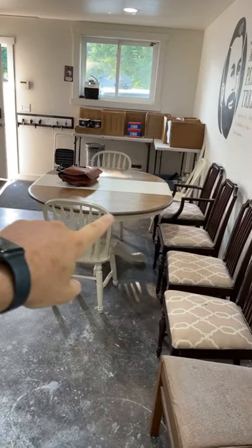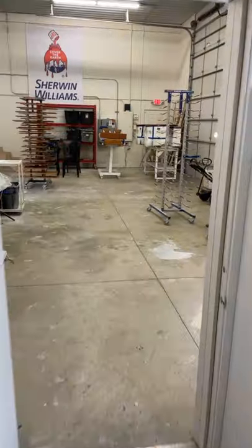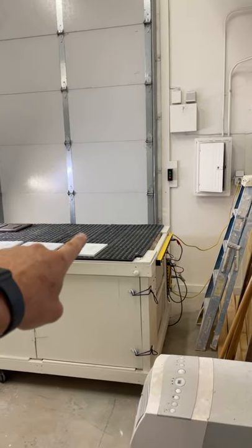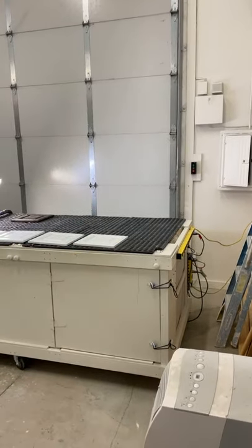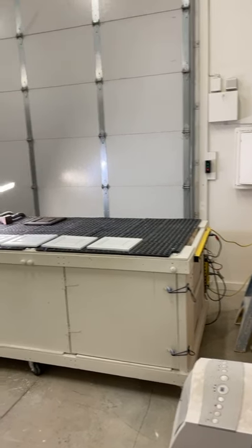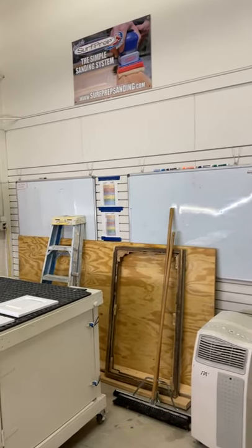Into the bathroom — very utilitarian, nothing fancy. Then the lounge, where Brandon works on his computer. And then we come into the main work area of the shop. Everything in our shop is systematized. Our beautiful Surf Prep equipment is up there. Brandon uses these whiteboards as his working boards, keeping track of hours as he touches five or six projects a day. He's in charge of all the finishing from the job site.